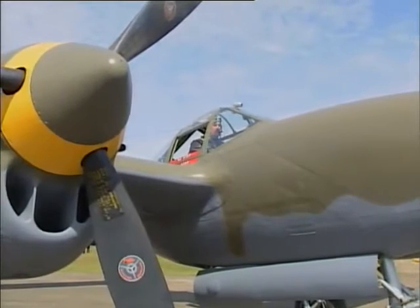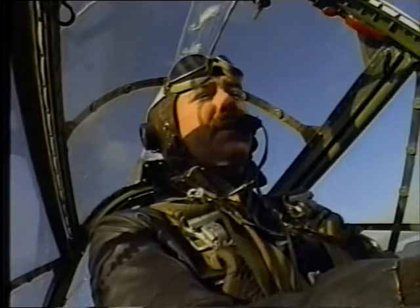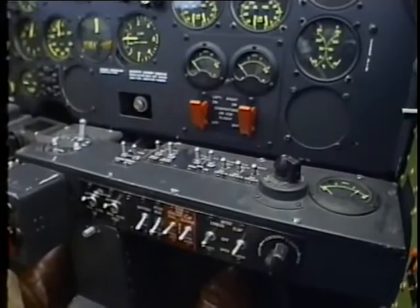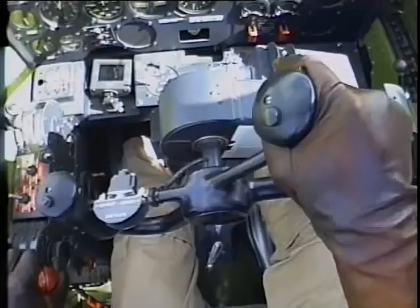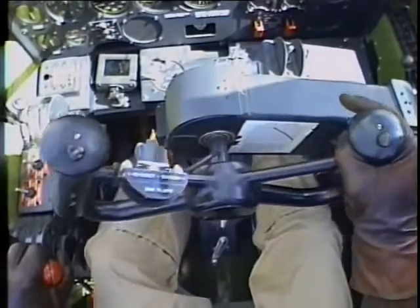The P-38 is complex and confusing compared to later fighters. Many things are simply placed where there's room. Flapping gear handles are on opposite sides of the cockpit — you kind of have to memorize where everything is. The major difference in the P-38 is it had a control wheel right in the middle where a stick would normally be.